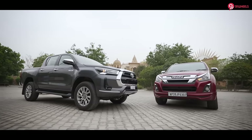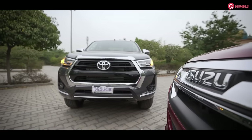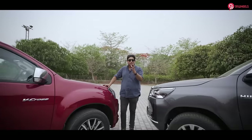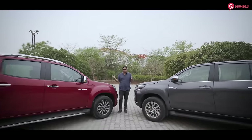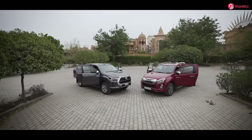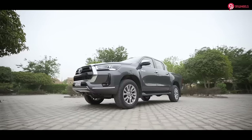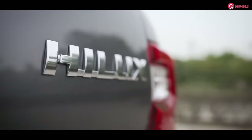Hello guys and welcome back to 91Wheels, a more exclusive comparison video for you guys. Toyota Hilux vs Isuzu V-Cross is an important comparison for which many people are waiting, including us at 91Wheels, even the ones watching the video. We have two cars at this time — this is the new Hilux, and a big thanks to Bimbra 4x4 for giving us their brand new Hilux.